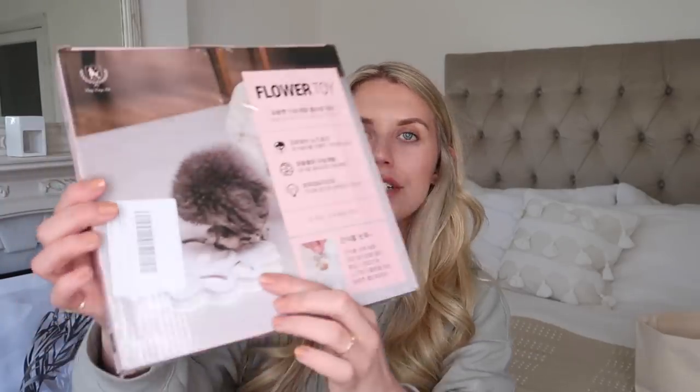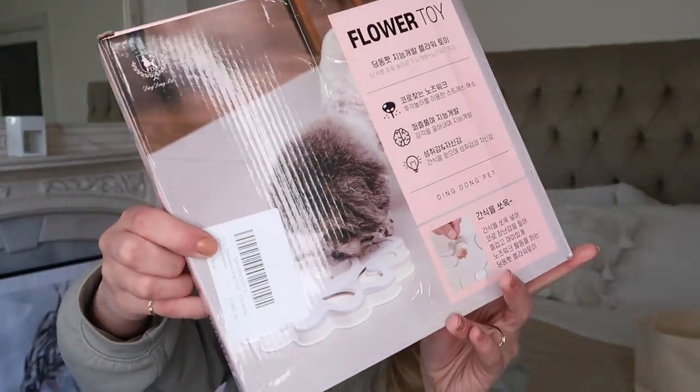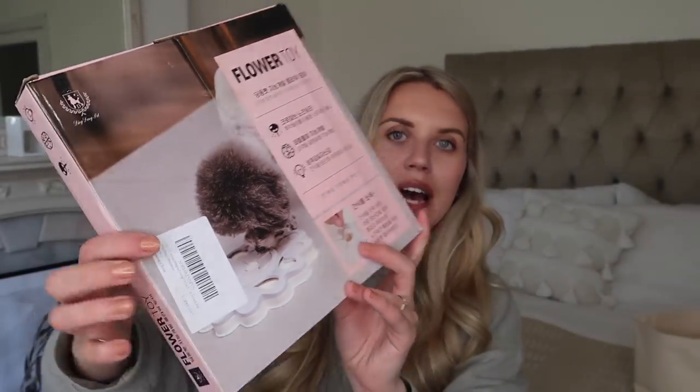This one is actually from Amazon - about £10. These are really good for keeping your dogs interactively stimulated mentally. They're like a little toy dispenser whereby you hide the treats within them and they have to figure out how to get them out.